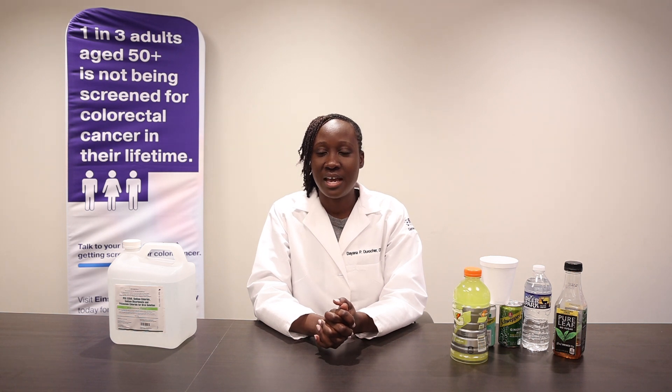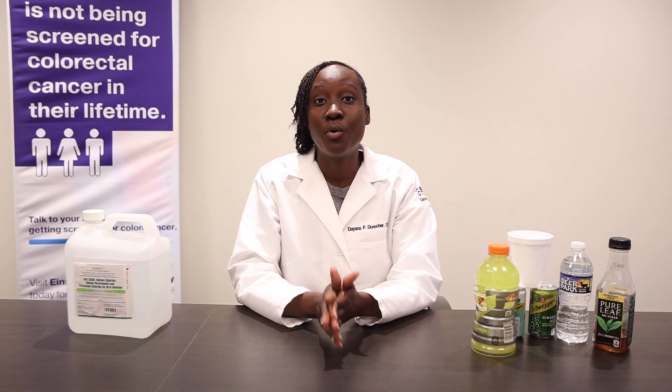Hi, my name is Diana and I'm one of the nurse practitioners in the gastroenterology office at Albert Einstein Medical Center. Congratulations on taking the important step in scheduling your colonoscopy procedure.